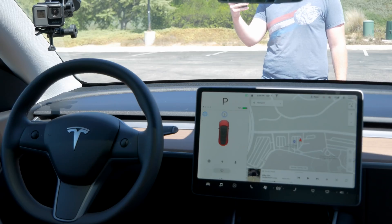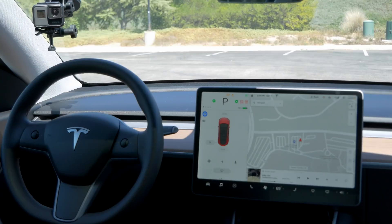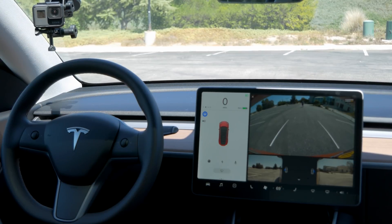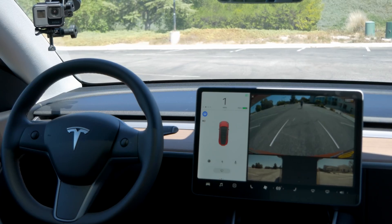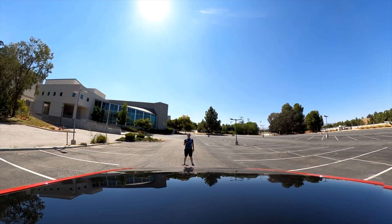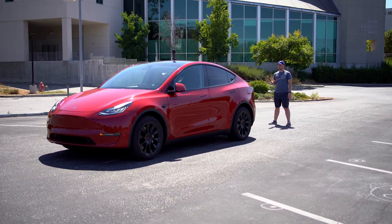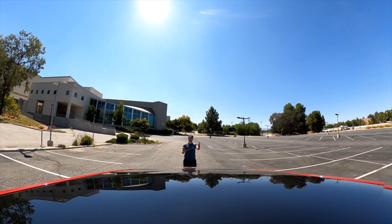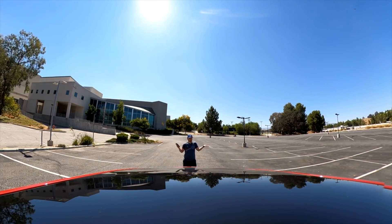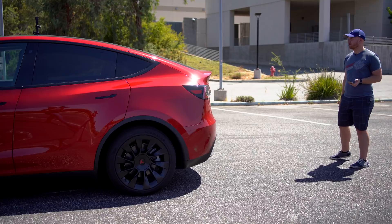Now I'm going to click the reverse button, let it go for a second, and then create an obstacle — which will be me. Will it hit me? Interesting. It actually stopped a lot further than it did on the front. Maybe the sensors of the rear camera or something, but this is maybe eight feet, and it was more like four feet in the front.